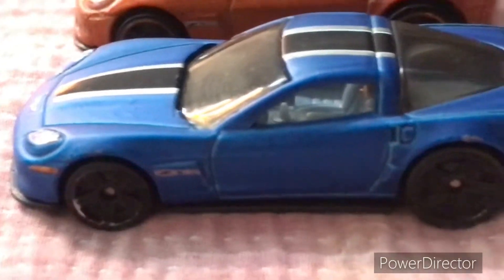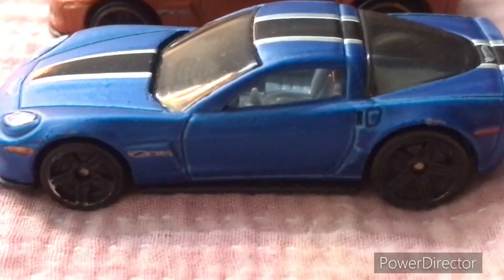Corvette section! We have a Z06 Corvette, then we have another Corvette, a Z06 Convertible, and another Corvette Stingray. These are two Stingrays, and another Stingray but this one is a ZL1, and a very old Corvette.